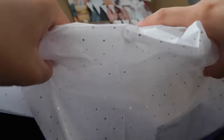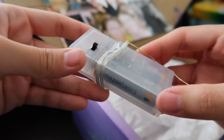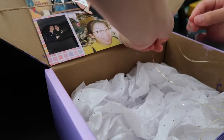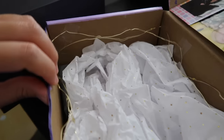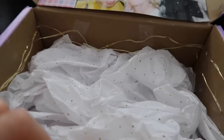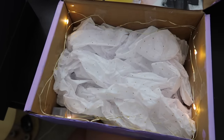We are officially done with the box decoration. Now we can move on to filling it. I lined the inside with tissue paper. My roommate Emily got me these super cute twinkling fairy lights — they're perfect because they're battery-powered so you don't need to plug them in. I taped the fairy lights all around the edges of the box and hid the battery pack underneath the tissue paper.